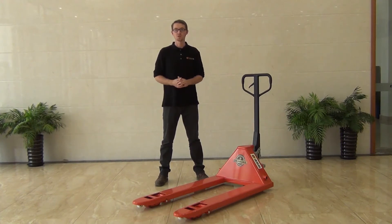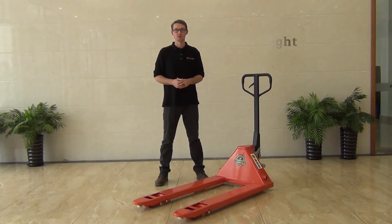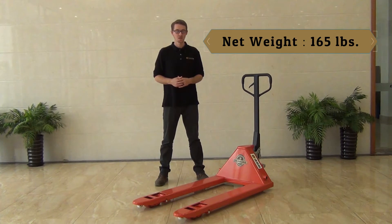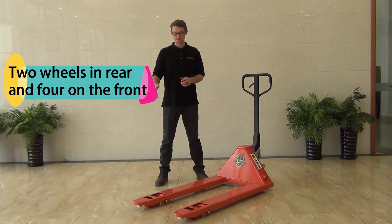It has a maximum load capacity of 6600 pounds and a net weight of 165 pounds. It comes standard with two 7 inch polyurethane wheels in the rear and four in the front.